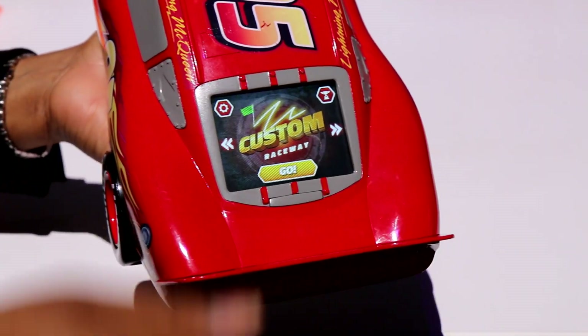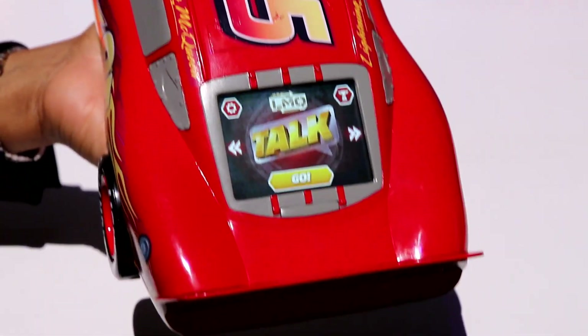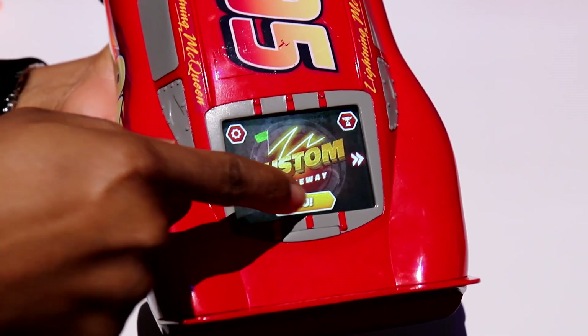There's Custom, where you draw with your finger a pathway and he'll drive that. We also have Talk, where he will tell stories about being with Mater or being on a certain speedway in a competition.